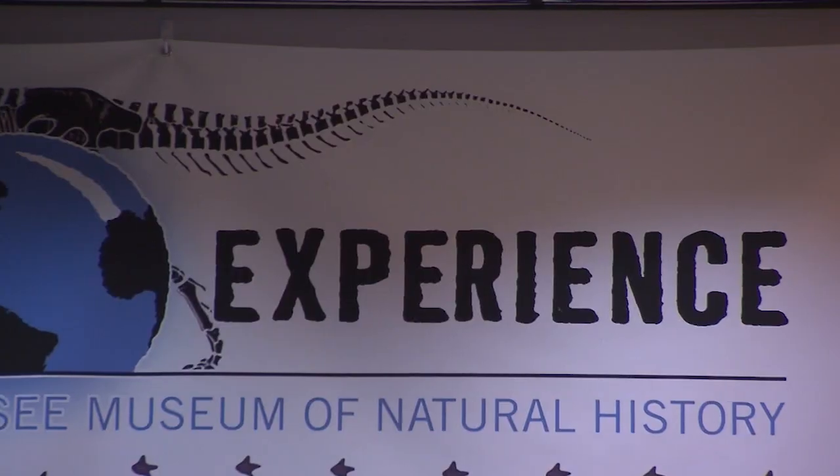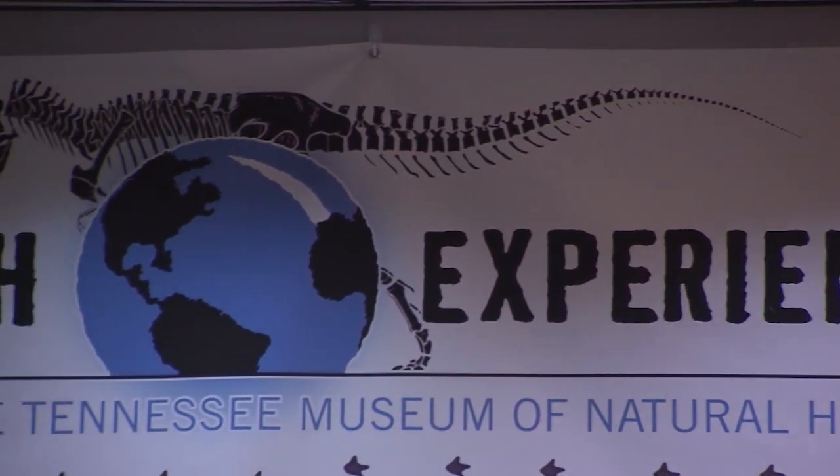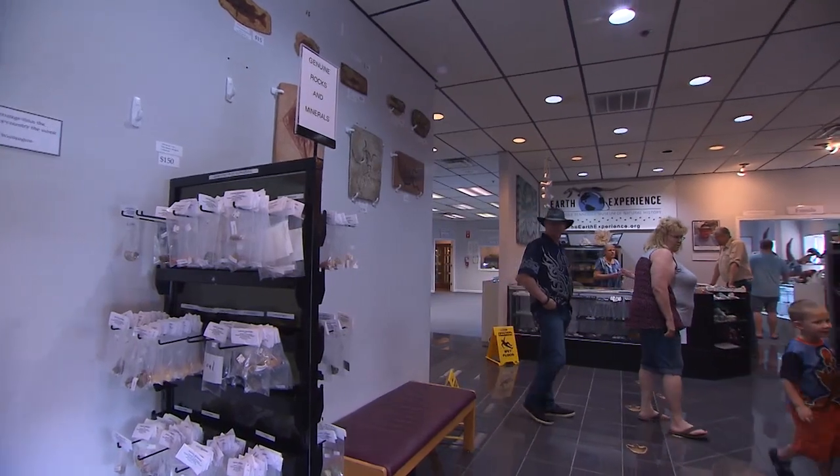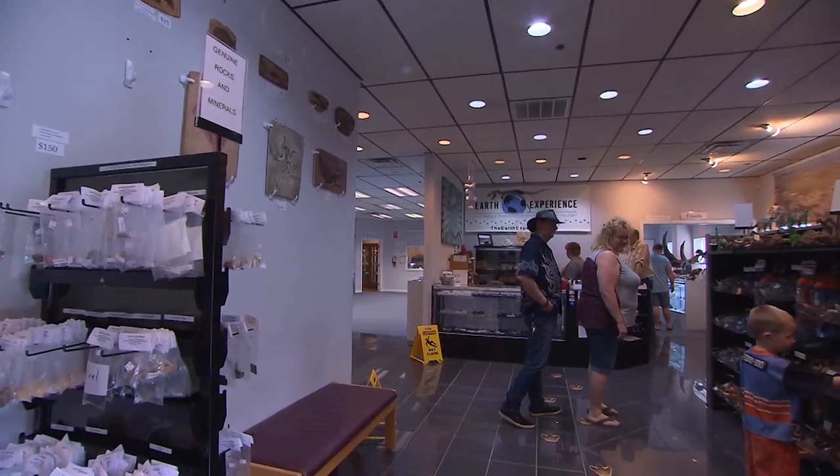"I have always been absolutely in love with natural history museums, and it was a natural history museum that got me interested in science in the first place." And in 2014, that love affair led Alan to open this natural history museum in Murfreesboro — Middle Tennessee's very first.